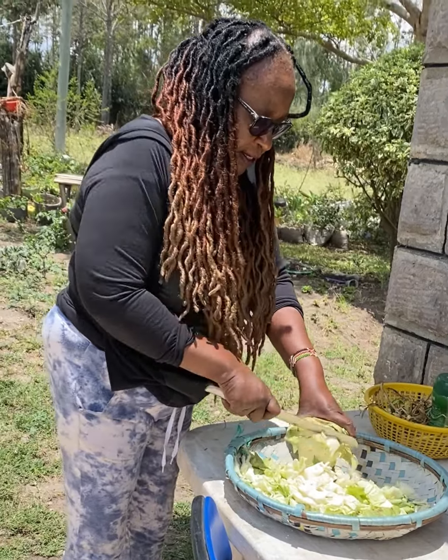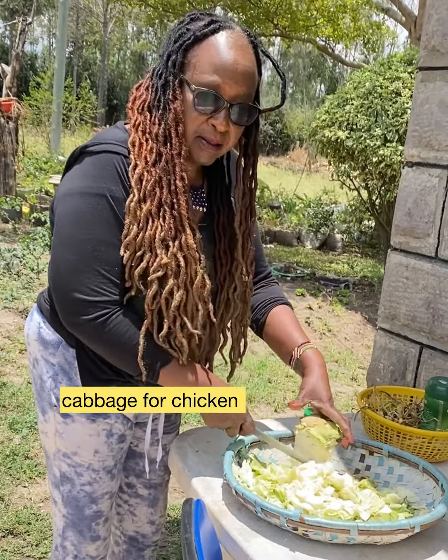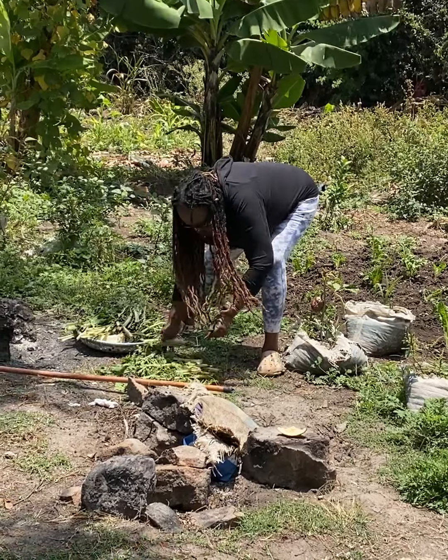What's up, what's up, my beautiful people. Welcome to my channel. If it's your first time here, I'm Damaris, a Kenyan inside mom, and I reside in the village.